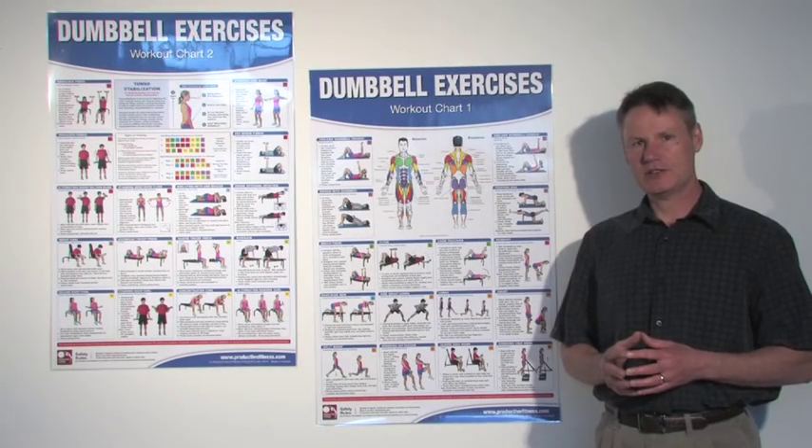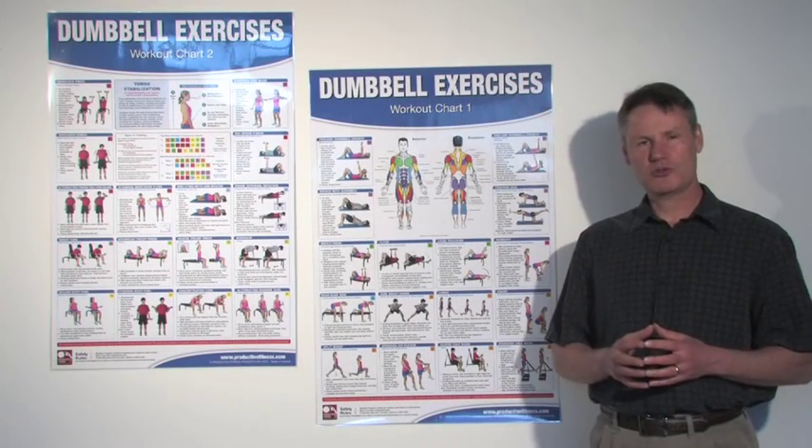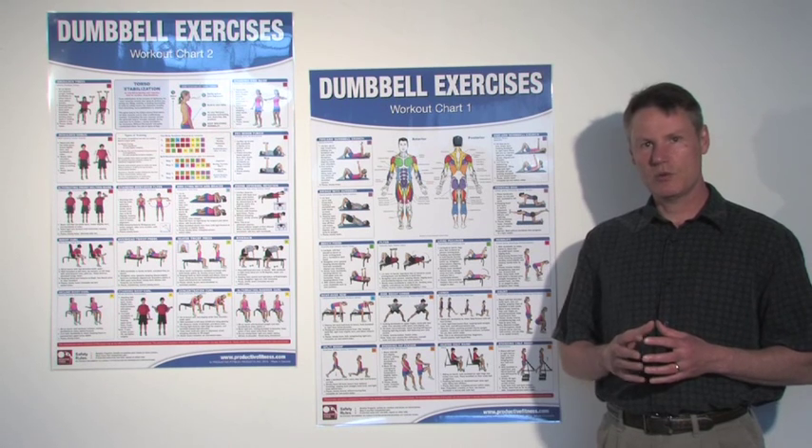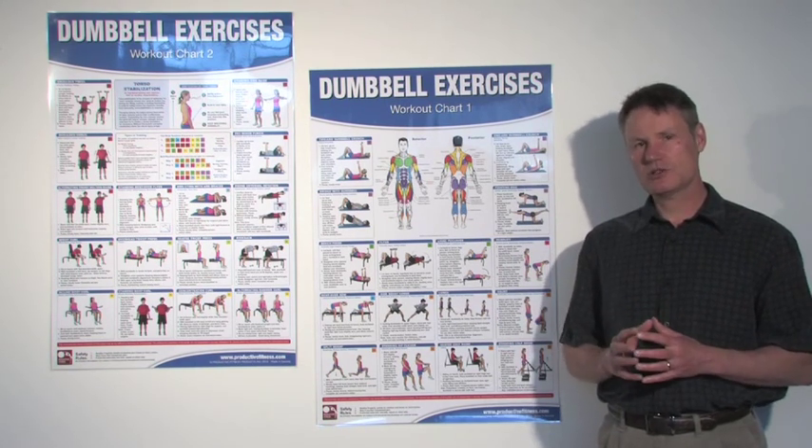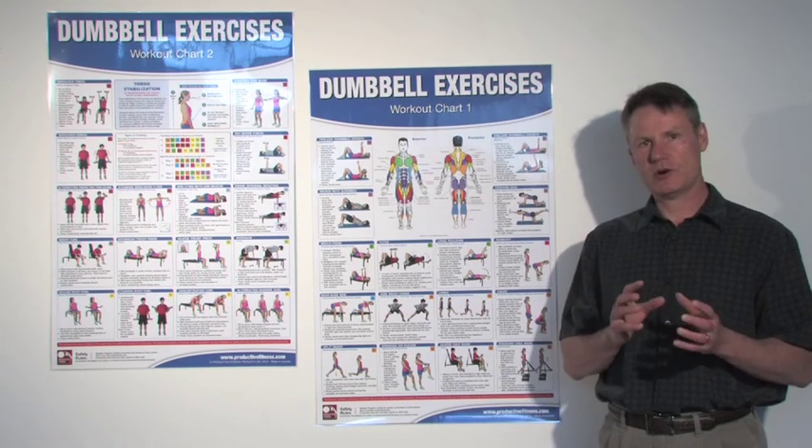Hi, it's Mike here from Productive Fitness. When it comes to dumbbell posters, we have several different options. The ones that I have next to me here are called the Dumbbell Workout Set, and they're only sold as a set because each of the posters refers to the other one.